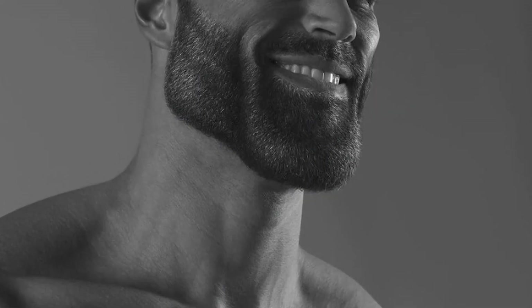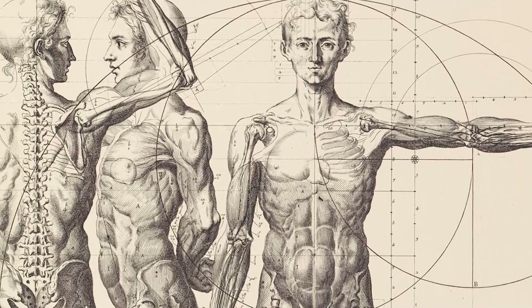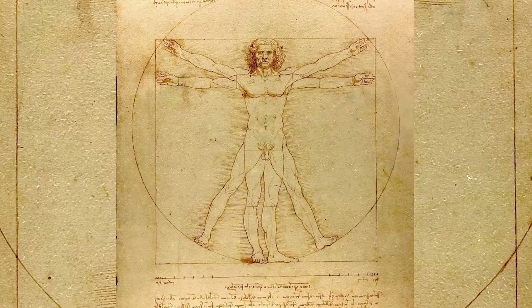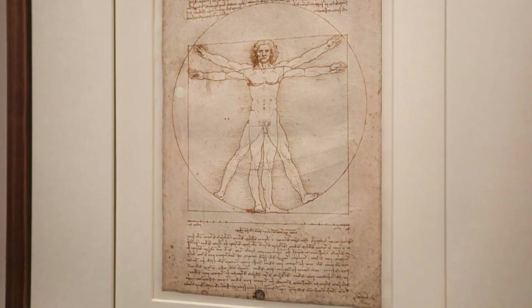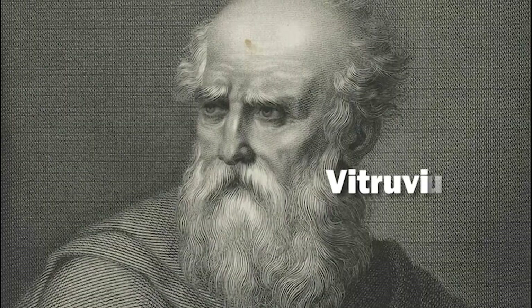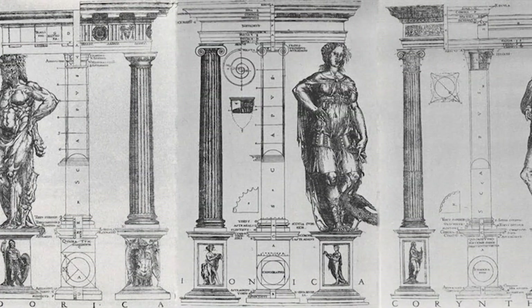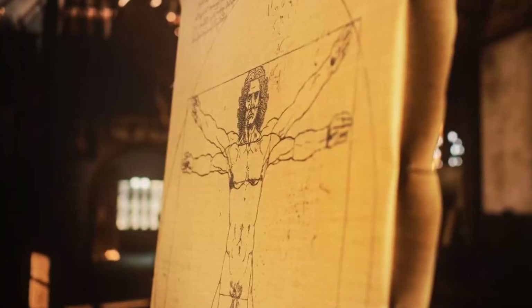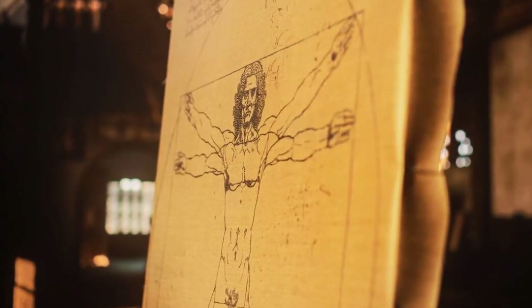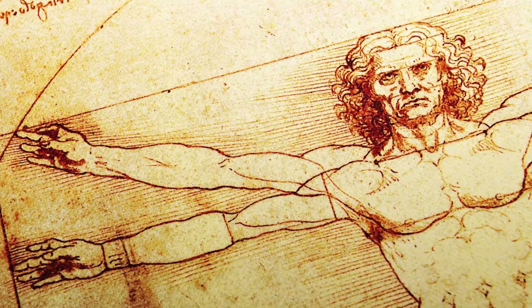Pause for a moment and think: what does it mean for a human to be perfect? For Leonardo Da Vinci, this question was deeply tied to the idea of harmony and proportion, connecting the human body to the geometry of the universe. Created around 1490, Vitruvian Man is based on the writings of the ancient Roman architect Vitruvius, who believed that the proportions of the human body could reveal the ideal proportions for architecture. But Leonardo took this concept to a whole new level, using his unique vision to illustrate how the human form fits into both a circle and a square — symbols of perfection and order.